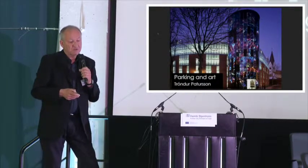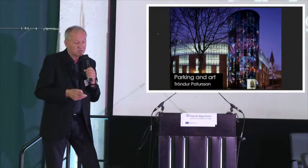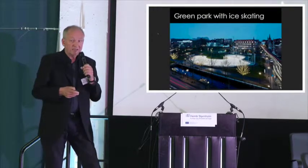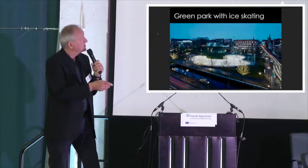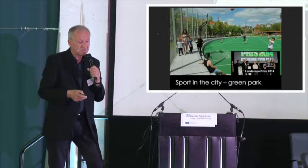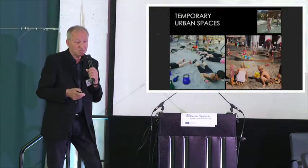We always try to combine art and architecture. Here's a parking house with a big glass staircase tower, something with skating, all just in the centre. The pedestrian street is right here to get activity. We always try to make good architecture and find architects from abroad to make something special.